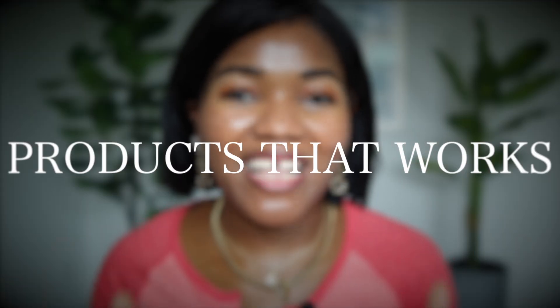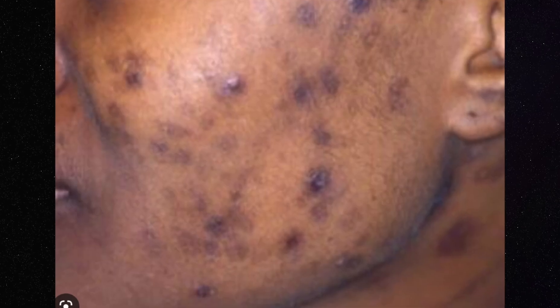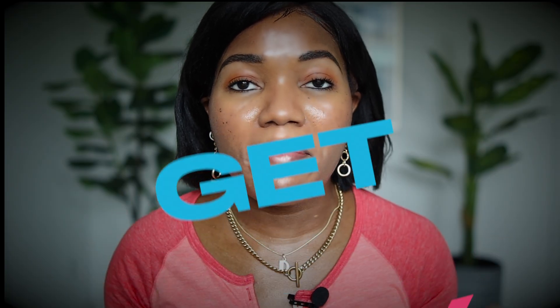Today I'm going to share with you the best products you need to start using to fight anti-aging, hyperpigmentation, discoloration, dark spots — anything on your face to make you look flawless.